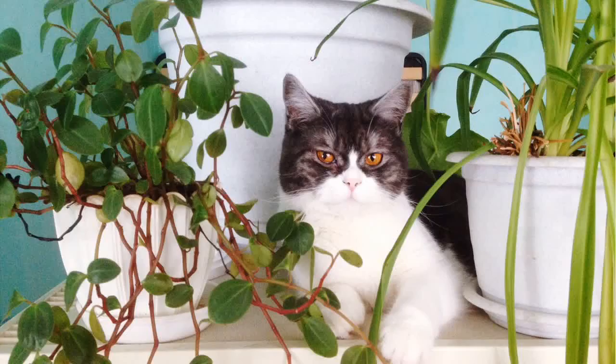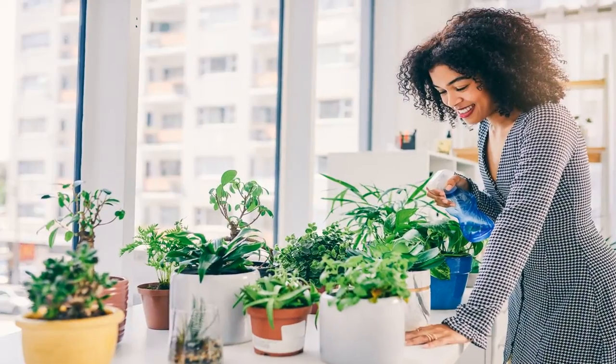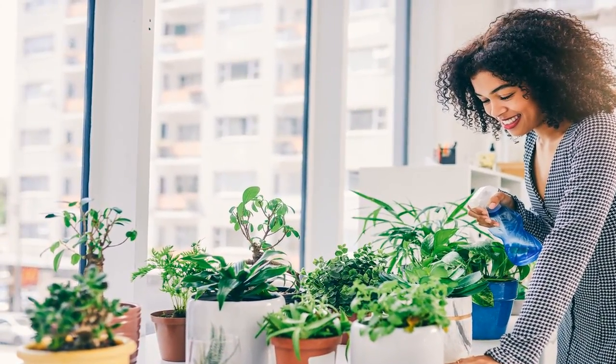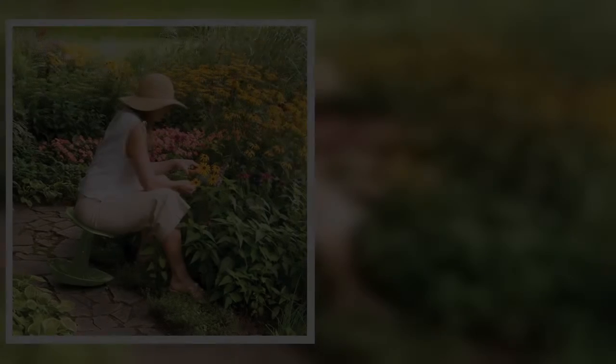Eleven: Tomatoes are one of the most popular vegetables to grow in the summer months, but they require an adequate structure to stay propped up. This three-panel tomato tower structure forms a triangle around your tomatoes, keeping them upright and healthy all summer long. Get it for $18.61.